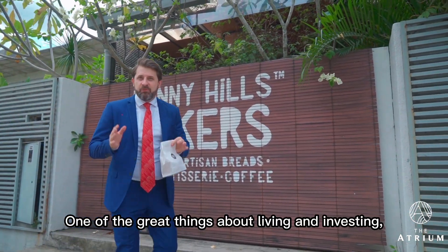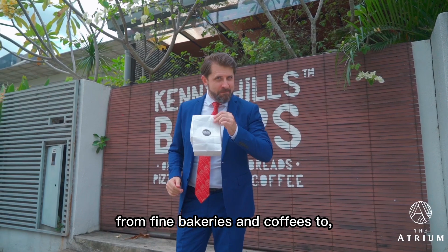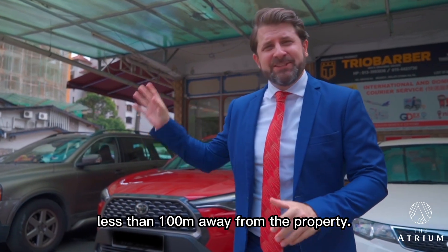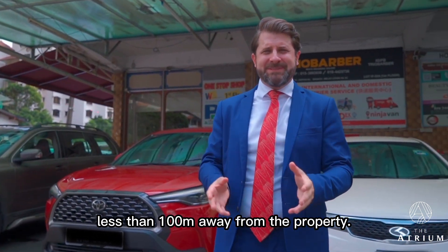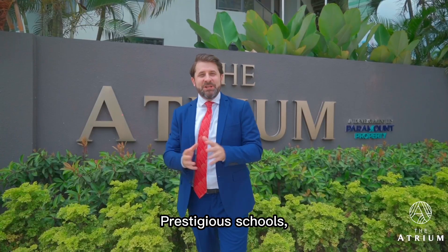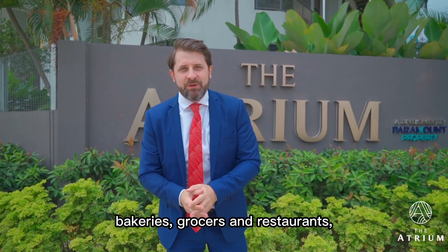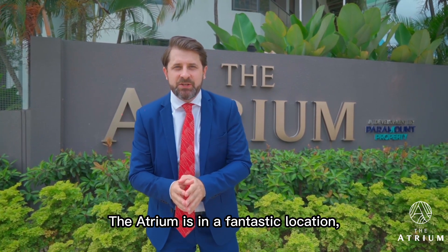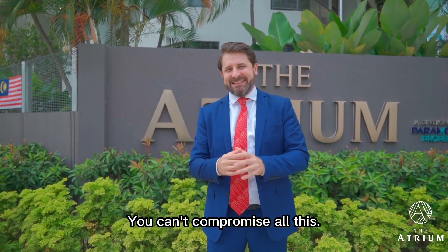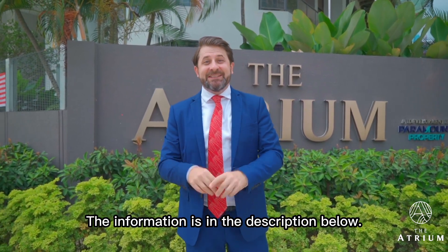One of the great things about living and investing in a unit at The Atrium is proximity — everything is on your doorstep. From fine bakeries and coffees to an array of international food products, all at your fingertips, less than a hundred metres away from the property. Don't forget the international schools, prestigious schools, international healthcare facilities, fine patisseries, bakeries, grocers, and restaurants. The Atrium is in a fantastic location, just off from the hustle and bustle of KL city centre. For more information, don't hesitate to contact Kevin and his team — the information is in the description below.